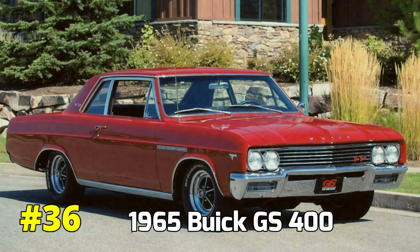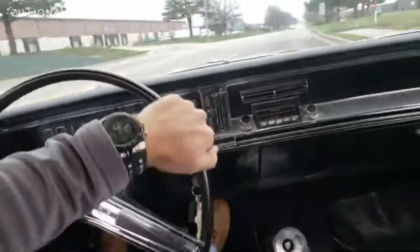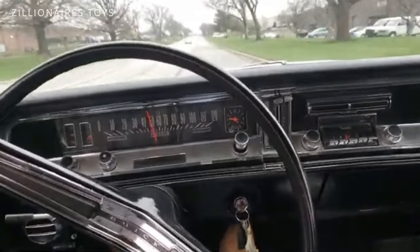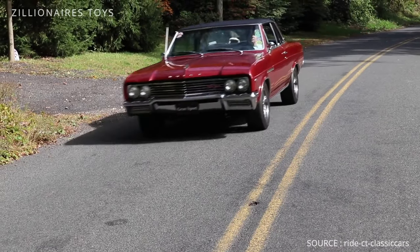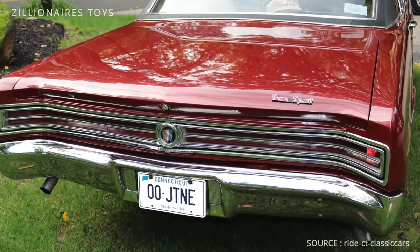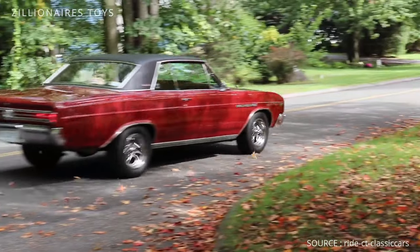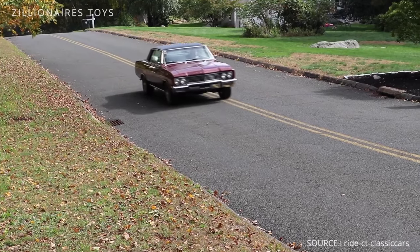1965 Buick GS 400. Buick designed the GS using their popular midsize Skylark model, following the Pontiac formula. They equipped the light Skylark body with a 400 CID engine, thus creating the GS, or Grand Sport. The nailhead engine produced an impressive 325 horsepower. With its high compression heads, the GS 400 offered a truly compelling performance, establishing itself as a formidable competitor in the muscle car market and cementing its place in automotive history.